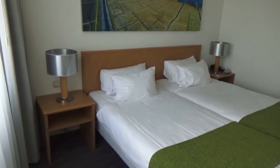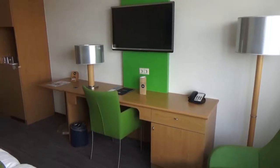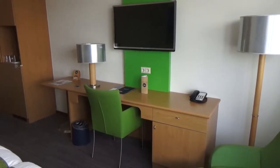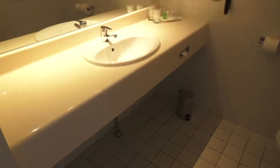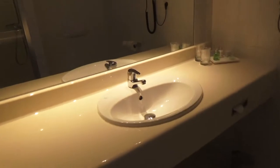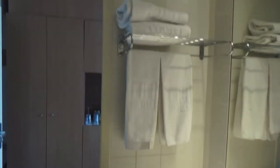We have two single beds and a nice painting. There is a big desk with a cupboard and a drawer and a big television. The bathroom looks a bit basic but it's what you need. There are some shampoo, a shower cup, soap, towels, and a shower with a glass door.